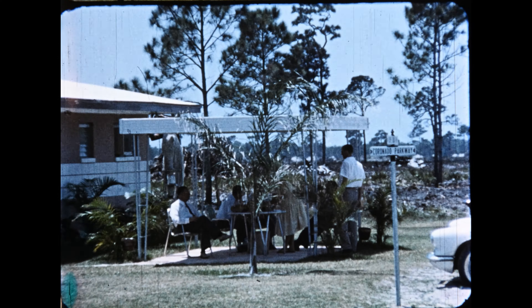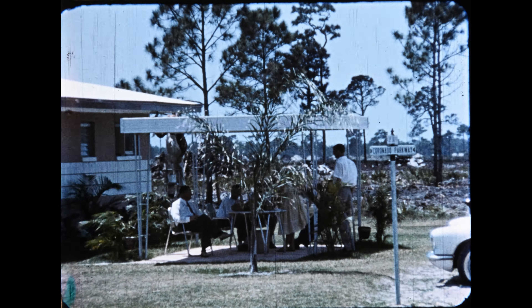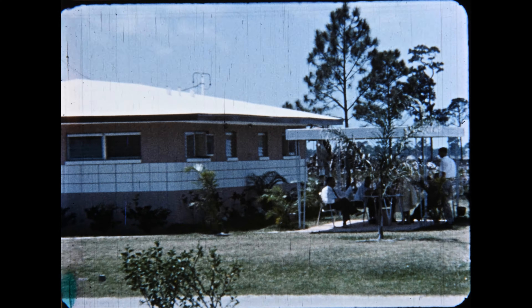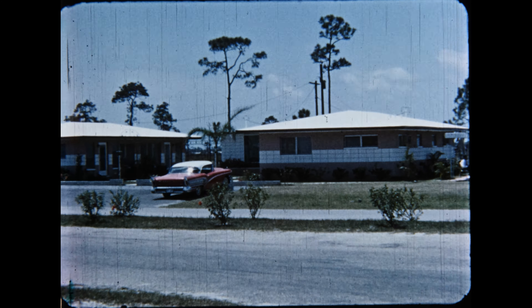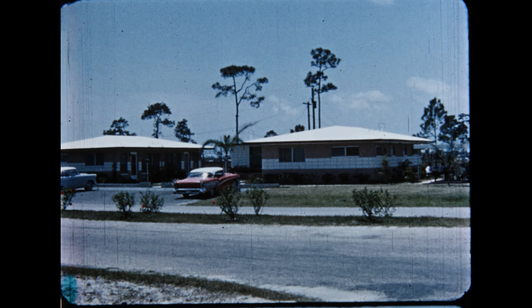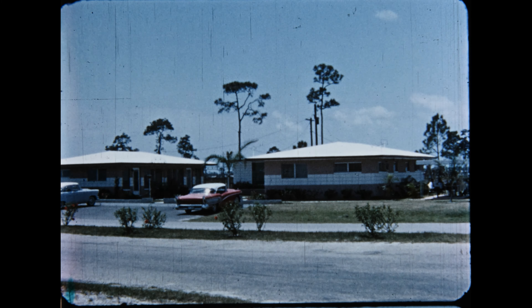Directly behind the Sentinel House is our field office. This is the four-plex building that you saw from the air. There is a growing need for buildings like this, and the company is offering liberal inducements to those people who are interested in building and leasing twin duplex apartments of this nature.